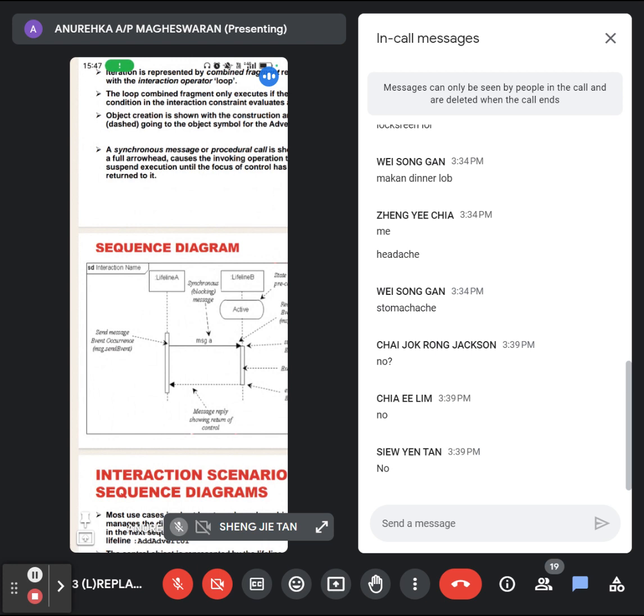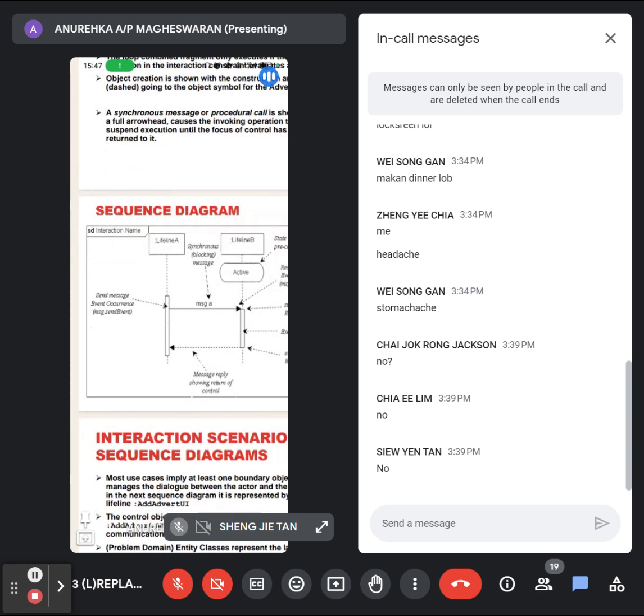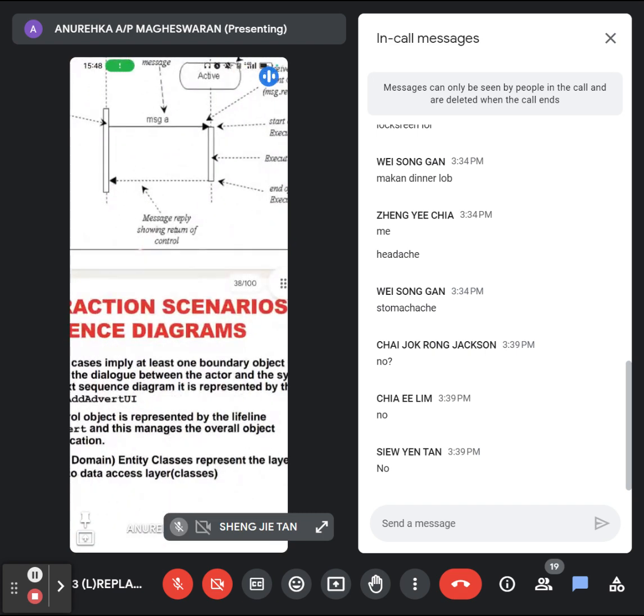The main thing you need to know in a sequence diagram is there is a request and a response. An object cannot be simply activated — there is something stimulating the object. You have to send a request. Usually the user will send a request; when the user sends a request, the object will be activated. Then at the end of the activation, it will be replied — you will get a response.